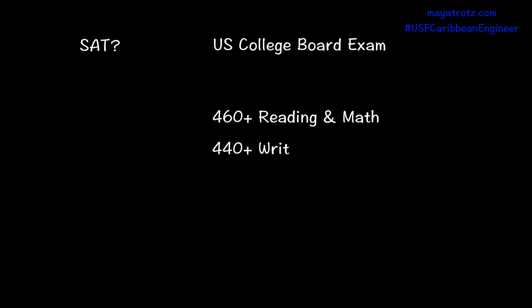You must also take the SATs. We look for scores of 460 and above for reading and math, and a score of 440 and above for writing. Your application requires some other things, but those are the grades that you need.